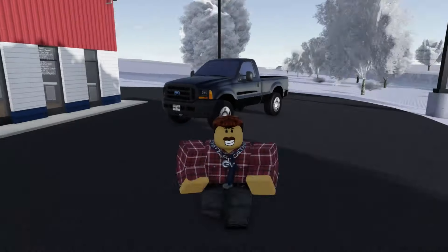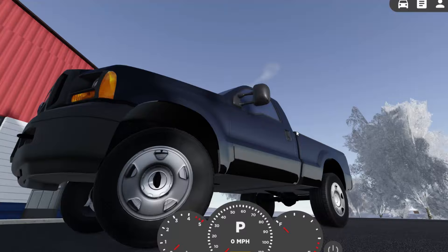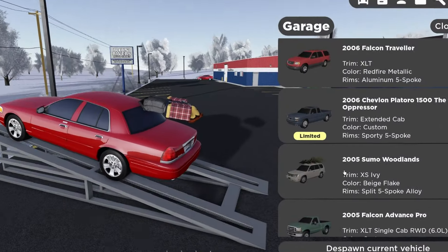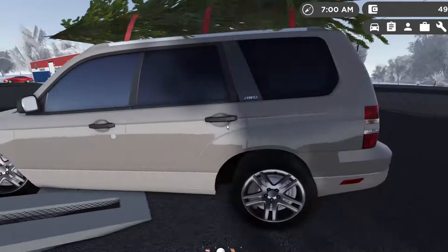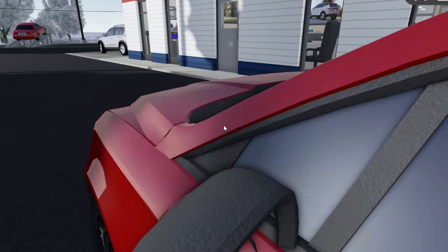On the 2005 F-250, on some trims when you turn right, the hub actually clips through the wheel, which is a little weird. And if you hit the 2005 Subaru Forester a little too hard, the wheels actually become misaligned, which is very odd.